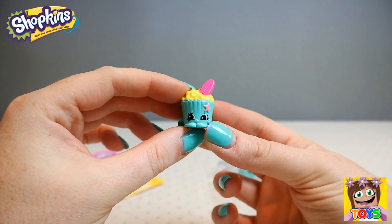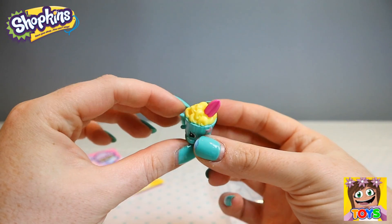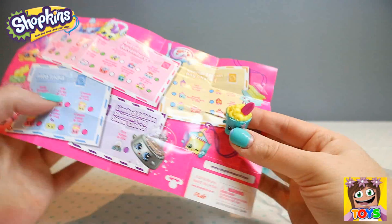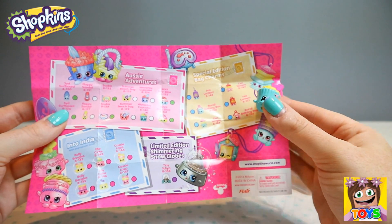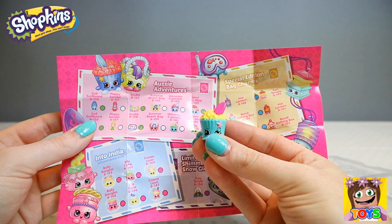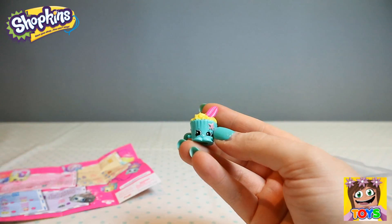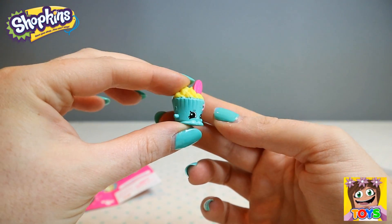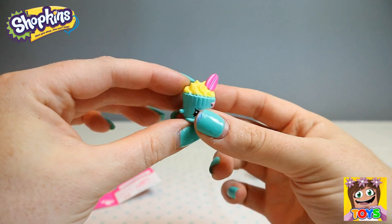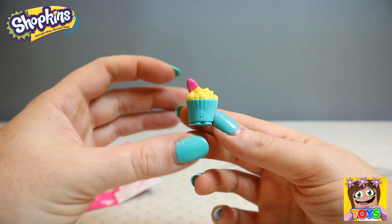And we have this little guy — so cute, with a gorgeous star and a little pink thing inside with all this yellow. It's a little cupcake! This is from our Aussie Adventures and this is Waverly Cupcake. Waverly is white, so that means Waverly is a common. It looks like a little surfboard on the cupcake — so adorable. The little cupcake case matches my nail polish!